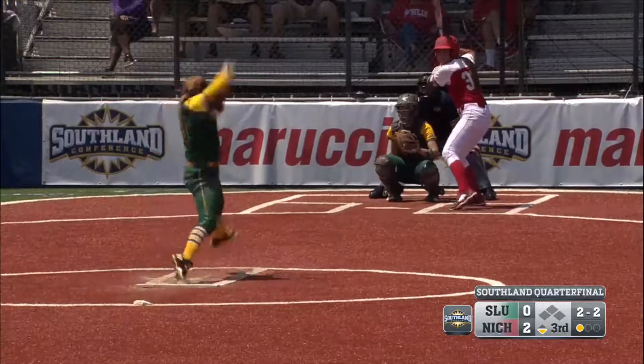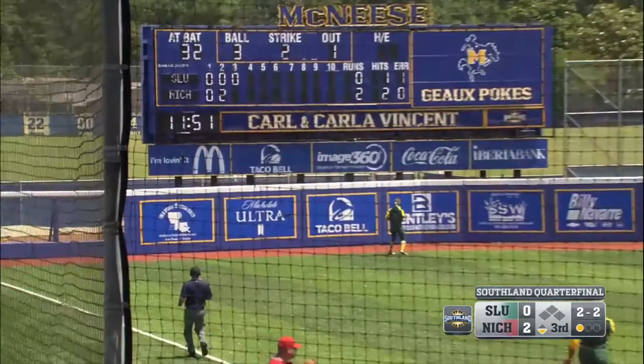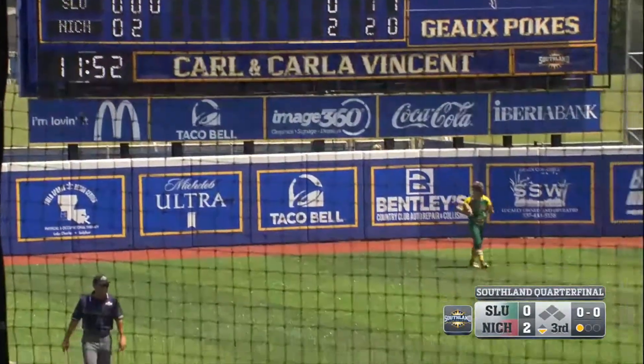That will be a breeze about 5 miles an hour or so. Here's a swing and this is a no-doubter — over the scoreboard. 3-0 Nichols.